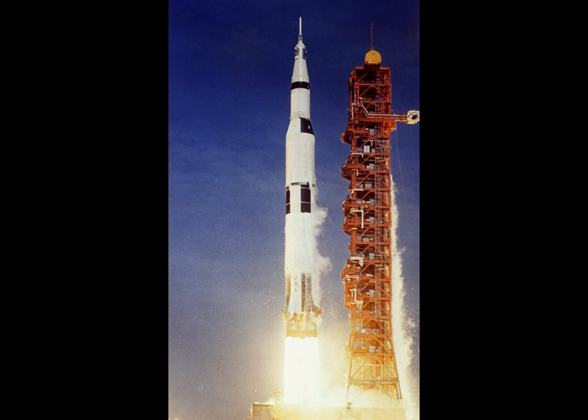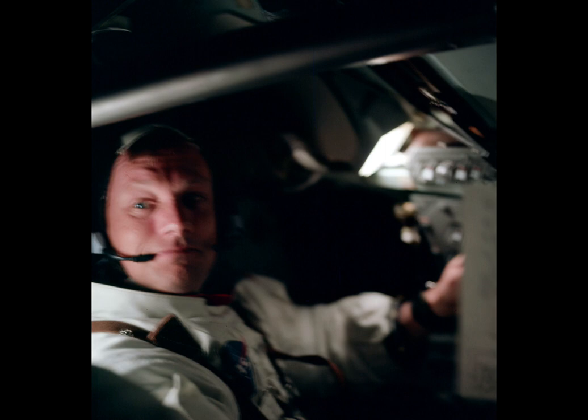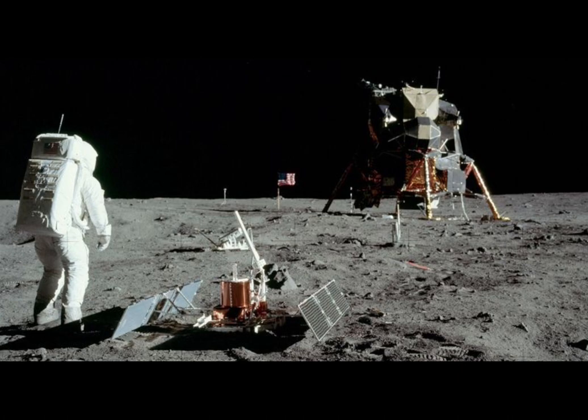Other tasks included conducting a solar wind composition experiment, deploying a seismic experiment package, and deploying a laser-ranging retroreflector. They were also to gather lunar samples and take extensive pictures. In total, they spent 21 hours and 36 minutes on the moon before launching back to Earth.